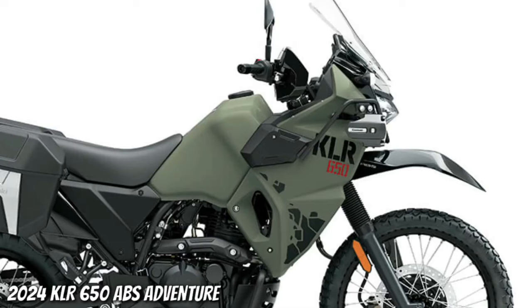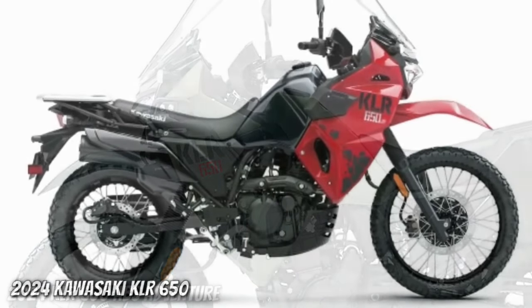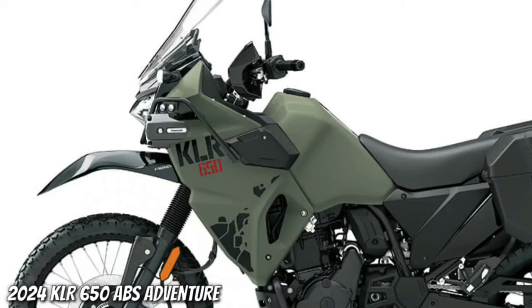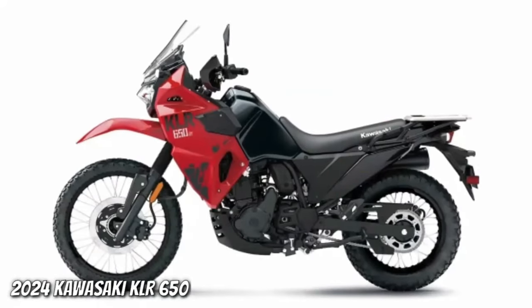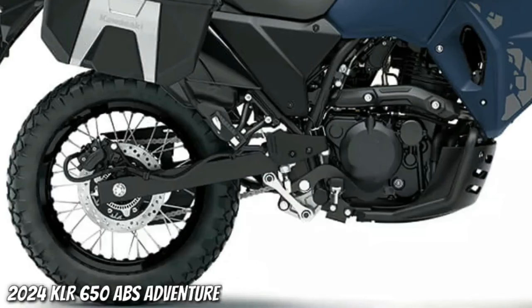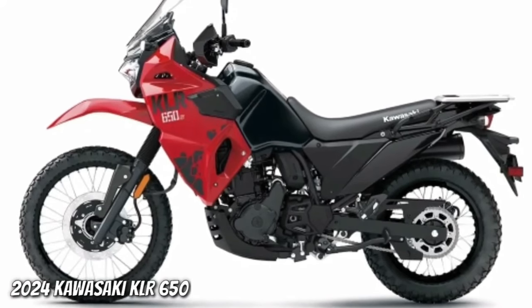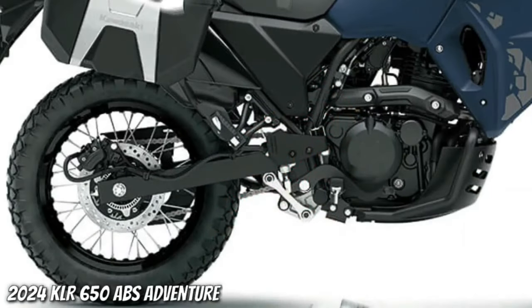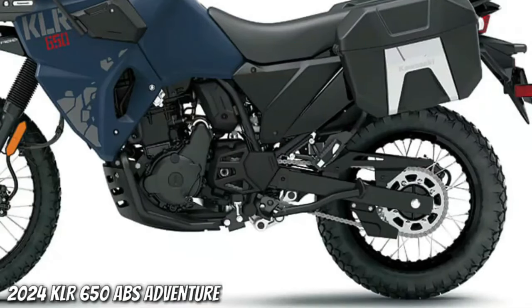The KLR650 offers generous generator capacity of 80 watts with 26A output to meet the power needs of grip heaters, fog lamps, and other electrical accessories. The KLR650 Adventure ABS model is built from the standard KLR650 platform and designed for the adventurer seeking increased carrying capacity and convenience, featuring several Kawasaki Genuine accessory parts and factory-installed side cases.